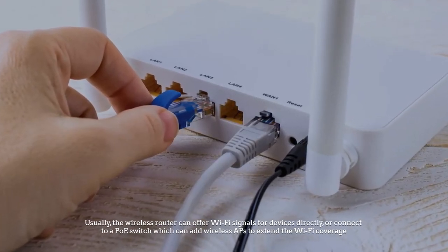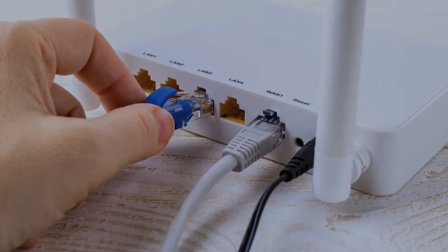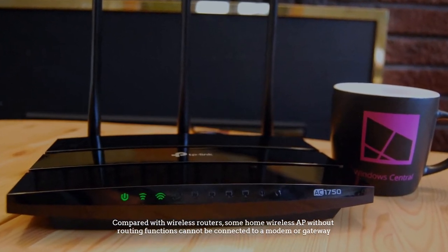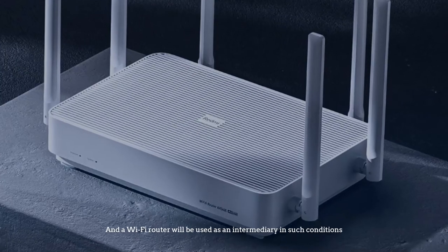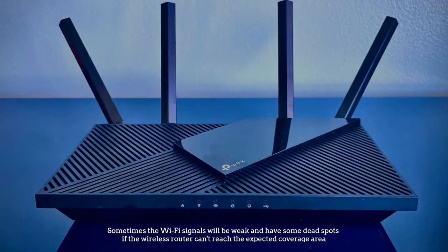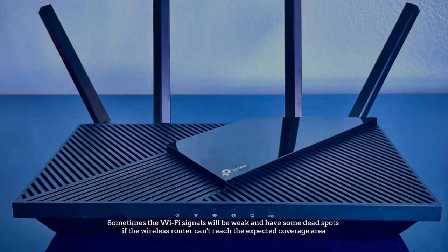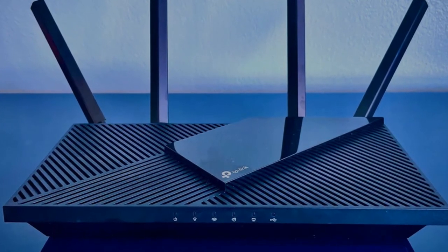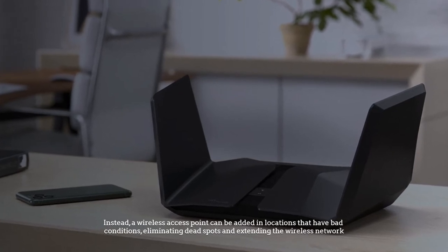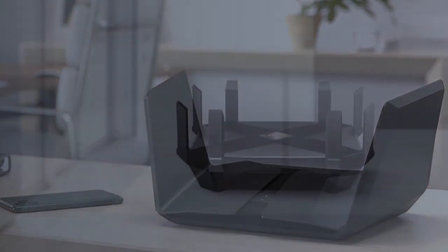Usually, the wireless router can offer Wi-Fi signals for devices directly, or connect to a PoE switch which can add wireless APs to extend Wi-Fi coverage. Compared with wireless routers, some home wireless APs without routing functions cannot be connected to a modem or gateway, and a Wi-Fi router is used as an intermediary. When Wi-Fi signals are weak with dead spots, a wireless access point can be added in locations with bad network conditions, eliminating dead spots and extending the wireless network.